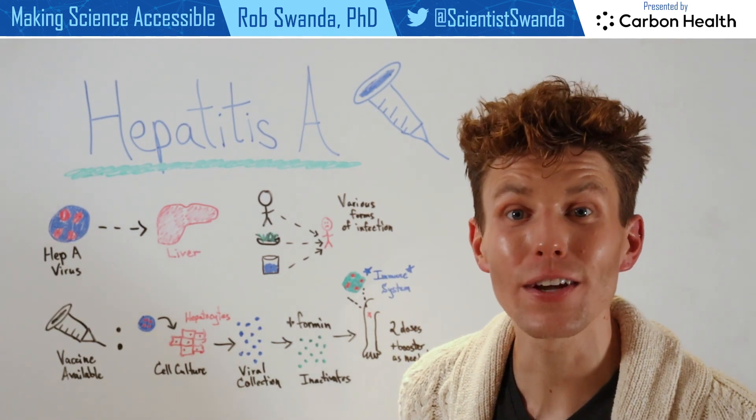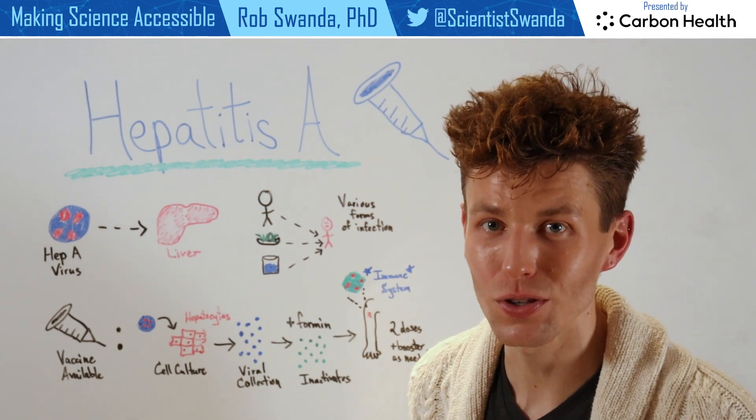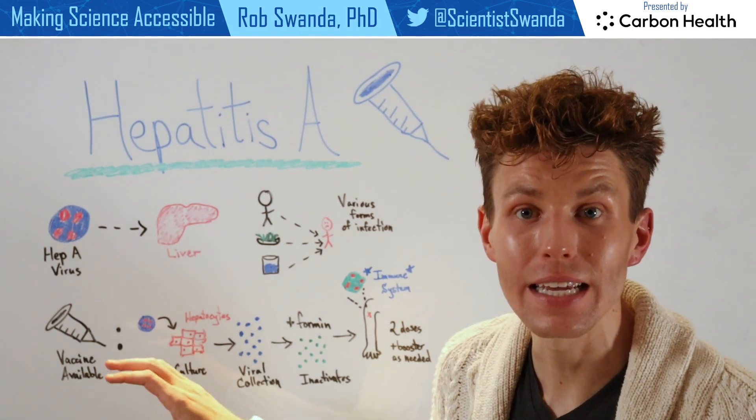But luckily for us, there is a vaccine that's available against hepatitis A, and I want to break that down for you today. So first, let's look at how that vaccine is made.